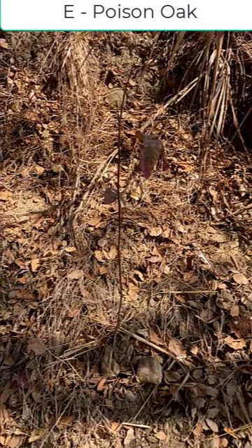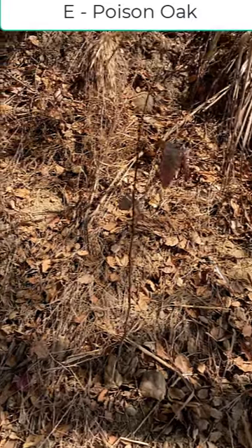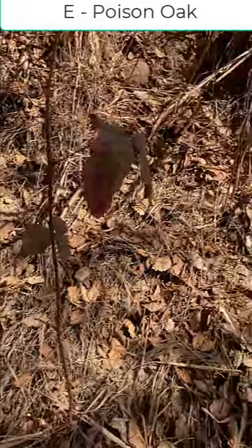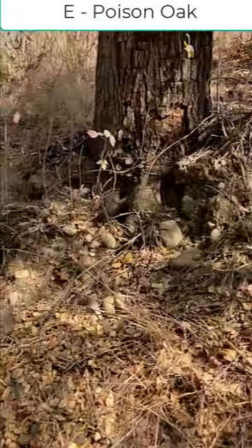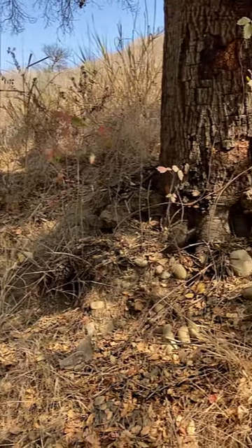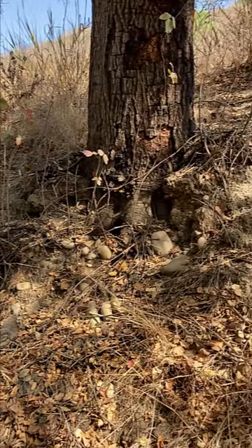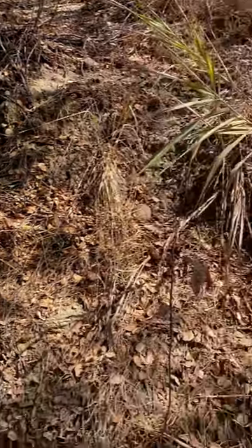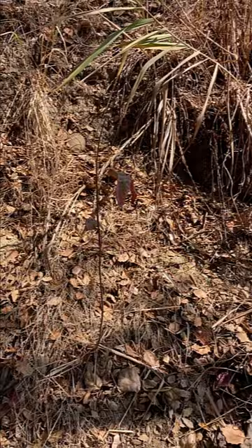I've had my first sighting of poison oak right here. You can see the leaves in a bunch of three. The redness on them is pretty typical. There's some more up here sitting underneath this Coast Live oak. They do tend to like the sides of trails — they can have a mix of sun and shade, but generally aren't in completely open areas. I'll go ahead and tag this one as well.